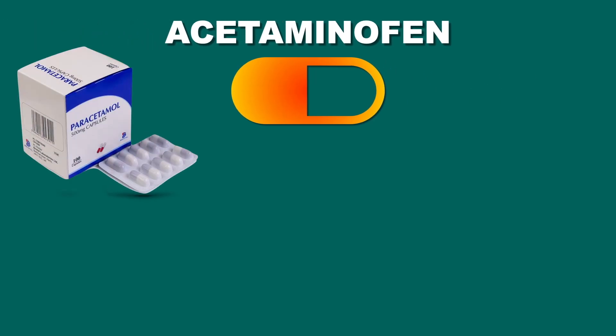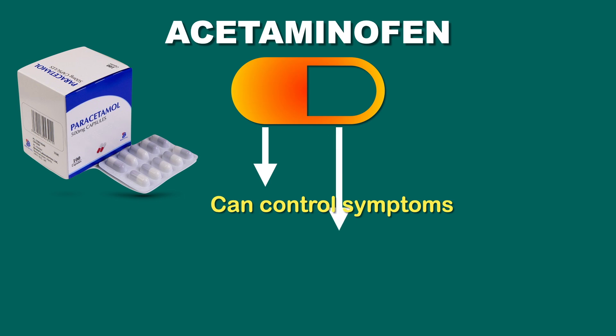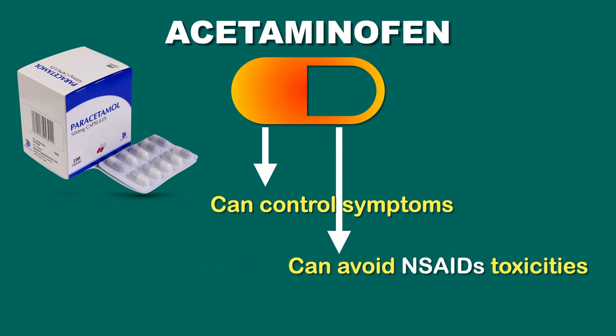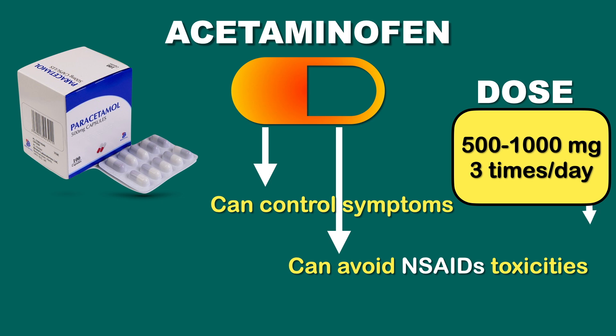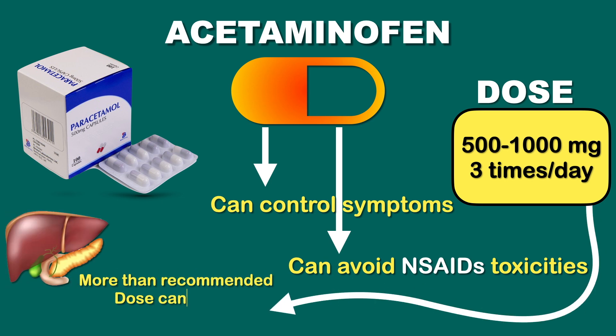Let's discuss the medicines which will help relieve osteoarthritis symptoms, primarily the pain. First is acetaminophen. For mild to moderate pain you can take acetaminophen, commonly known as paracetamol. Though the effect is not always satisfactory, it is adequate in some patients to control symptoms where we can avoid more toxic drugs such as NSAIDs. The recommended dose is 500 mg and the maximum dose is 1000 mg thrice a day. Remember that taking more than the recommended dose can cause liver damage.